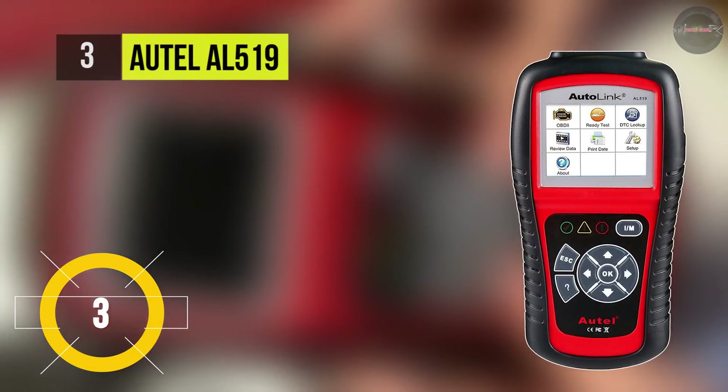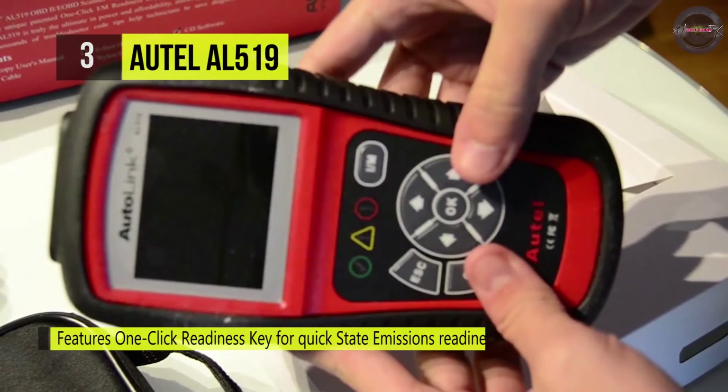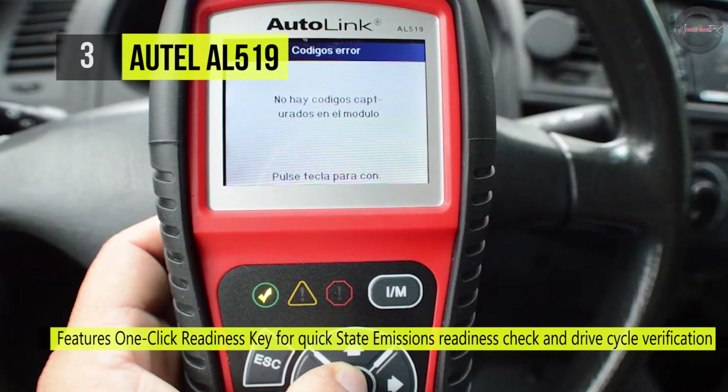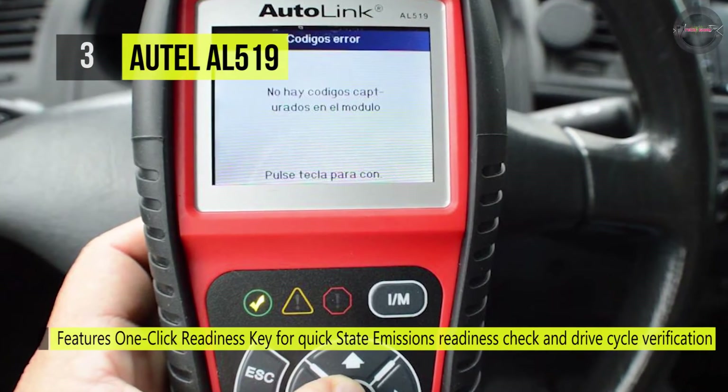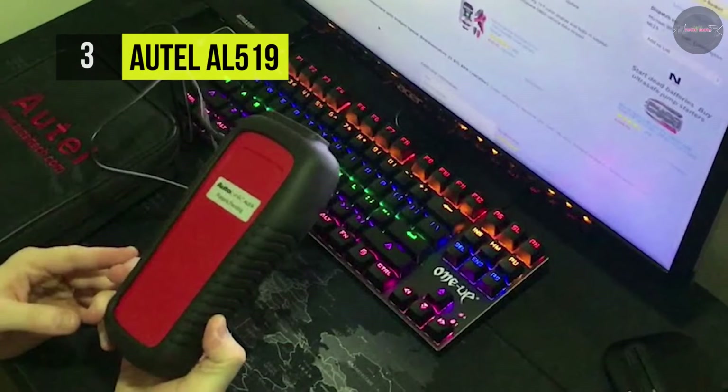The Autel AL519 Scanner supports all 10 modes of OBD2 test for a complete diagnosis. It features the unique patented one-click I/M readiness key, TFT color display, and built-in speaker. It is the ultimate in power and affordability, allowing users to do their jobs faster.